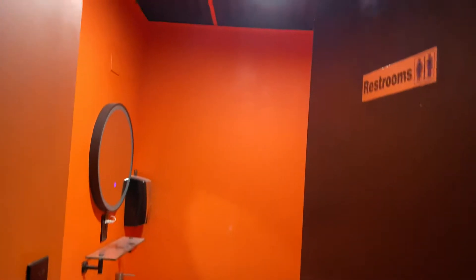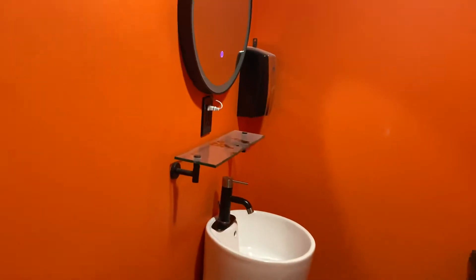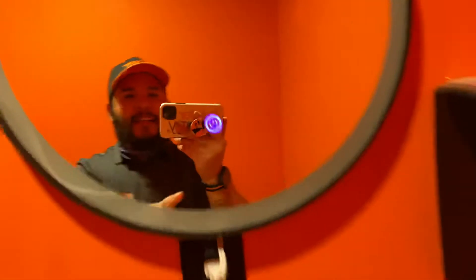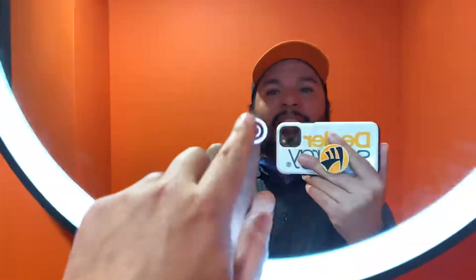Quick renovation update. This is actually kind of cool. So again, they just installed this, but everything is in place. We just got the new lighting in here, which is kind of cool. I love this. So I go right here and boom, lights up.